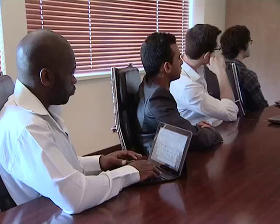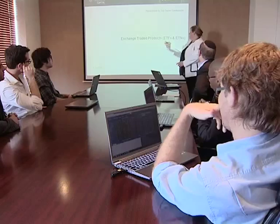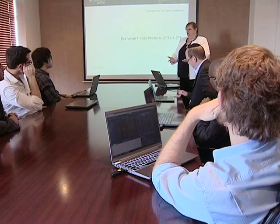The day starts in the boardroom with Narina. She introduces the concept of exchange traded products on the stock exchange. We're going to be talking about exchange traded products, differentiating between ETFs and ETNs — exchange traded funds versus exchange traded notes. Although they sound very similar, there's actually quite a big difference between those two products.